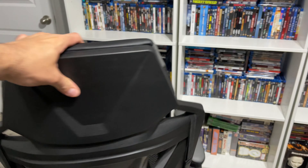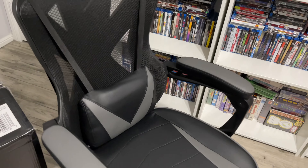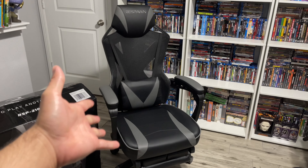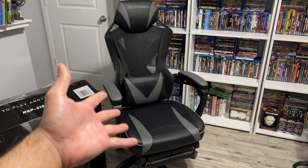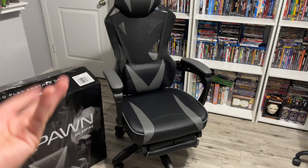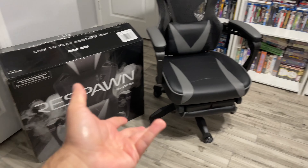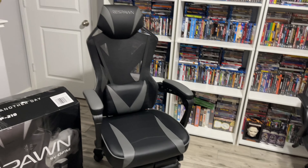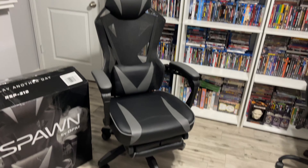Super happy with this purchase, and shout out to my friend Alex because I pretty much got the motivation from him to buy this. He bought the red one and when I saw it I was like, man, that looks amazing, and it's a great price. So I went out and got the black and gray one. That's my original chair, and now I've got this absolute beast of a chair — super happy with this.